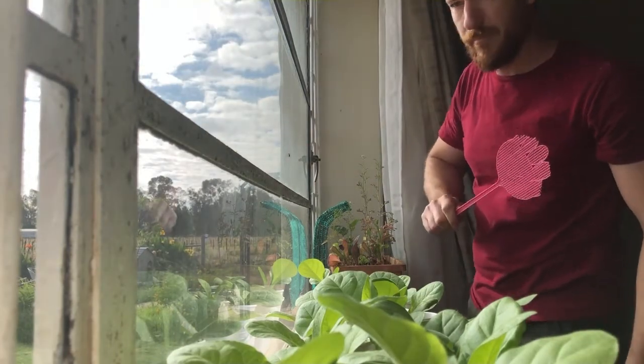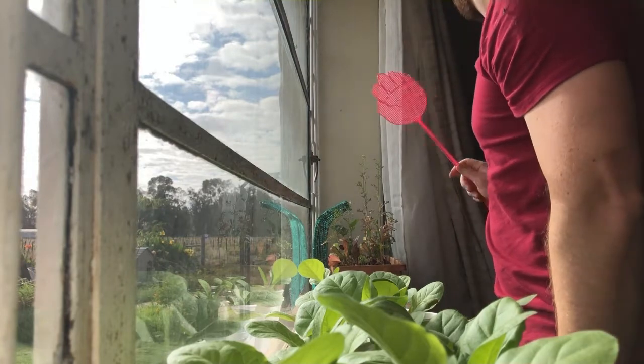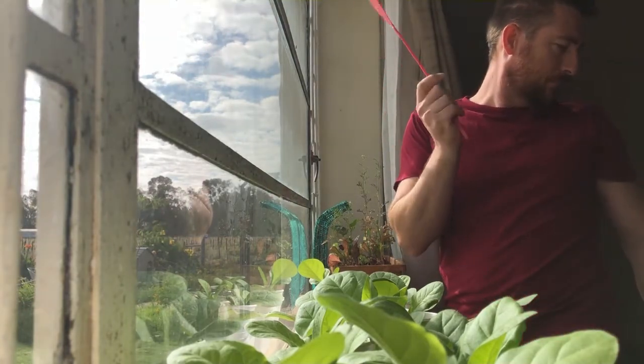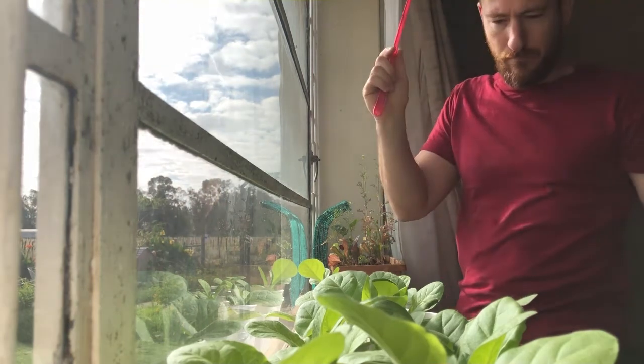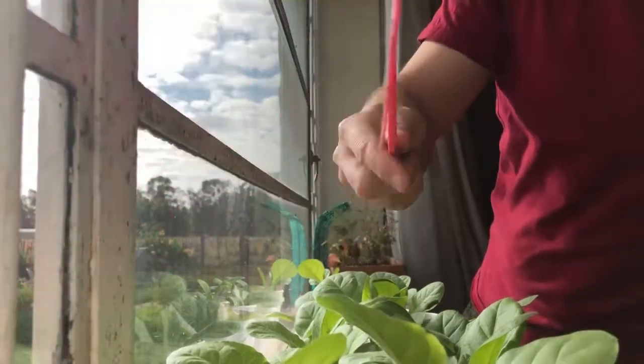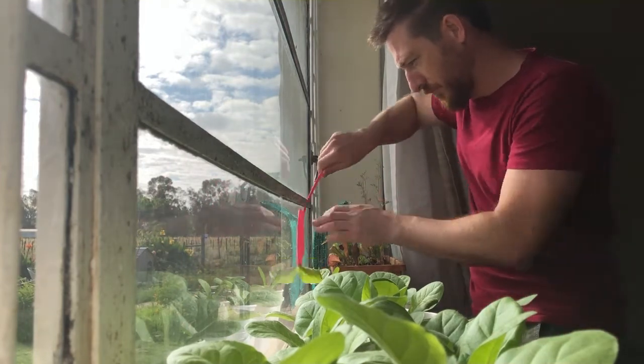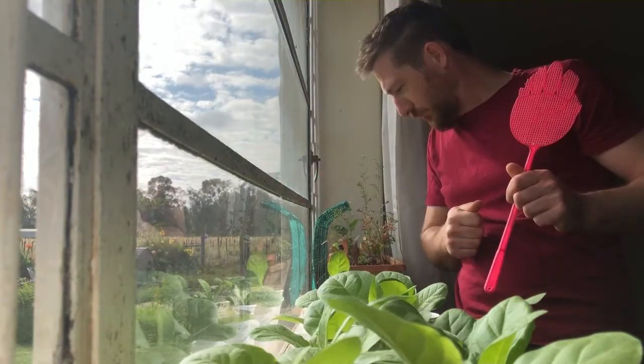The flies are becoming a hassle — die, die, die! I'm kind of wondering when the ash is going to fall off this cigar. There's a good solid inch and a half on there. So, thanks for stopping by. Please like and subscribe if you haven't already, and I'll catch you in the next video.